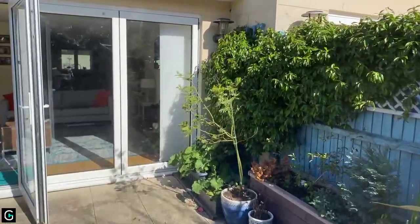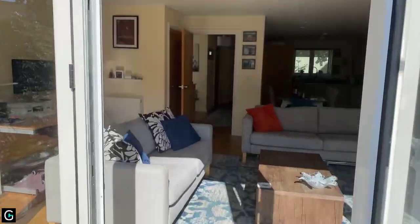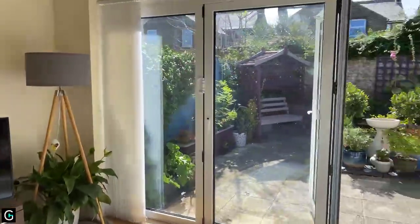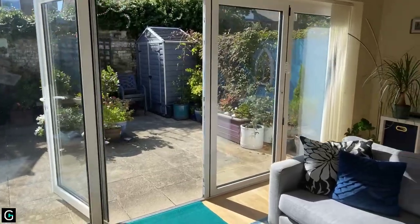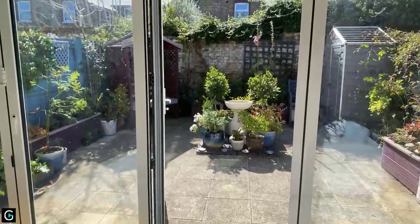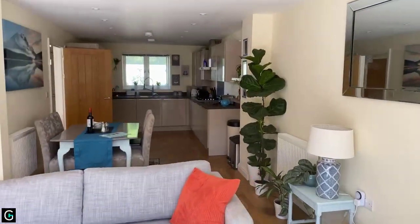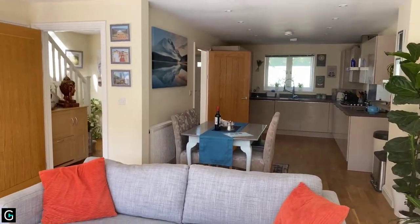So this is Claremont Mews, currently on the market for £375,000. It's a two-bedroom terrace property with parking and visitors parking, very economical, in a perfect location close to the train station, all the amenities, and the beach. It would make an ideal property whether you're looking for a buy-to-let, a holiday home, or to live in yourself. If you'd like to view this property, please give us a call — the telephone number is 01843 842 233. Thank you.